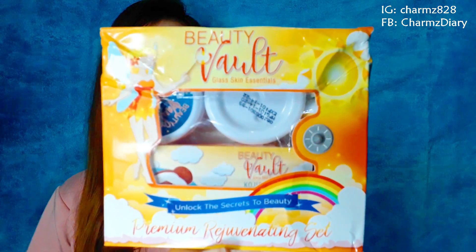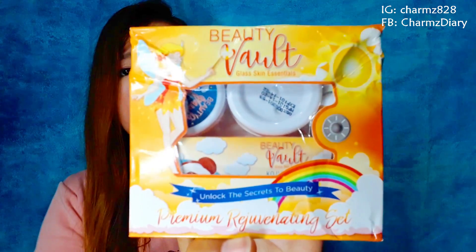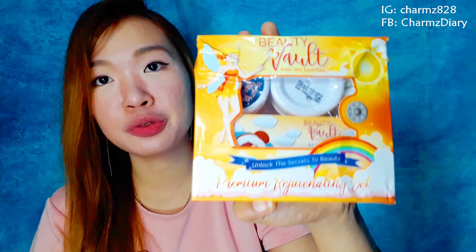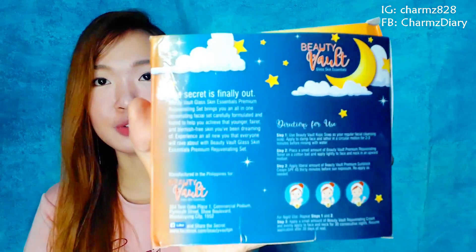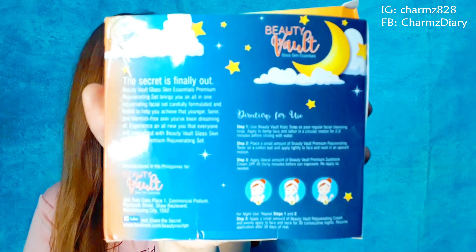Start muna sa packaging, guys. Dumating siya sa akin ng ganito yung itsura. Siguro dahil sa pag-deliver kaya medyo yuppie-yuppie. But overall, guys, ang ganda nung packaging niya — napaka-cute. Tignan nyo naman dito sa likod — parang feel na feel mo talaga na parang ang sarap gamitin ng product na to.